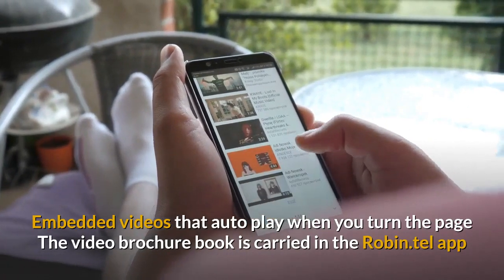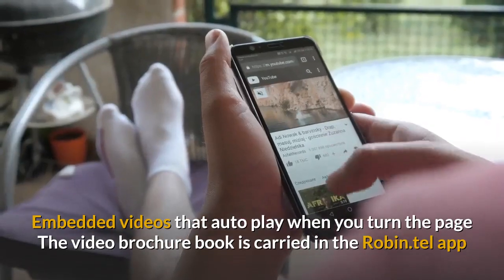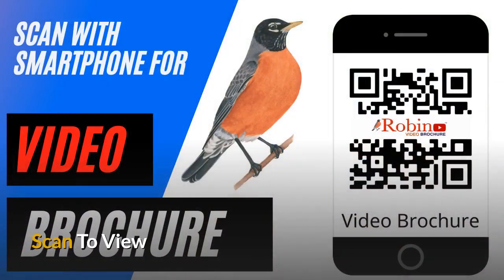The video brochure book is carried in the Robin.tel app — quick and simple to use. Simply scan with your smartphone's camera to view the whole system.